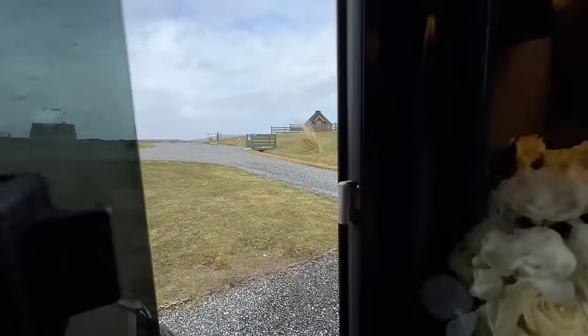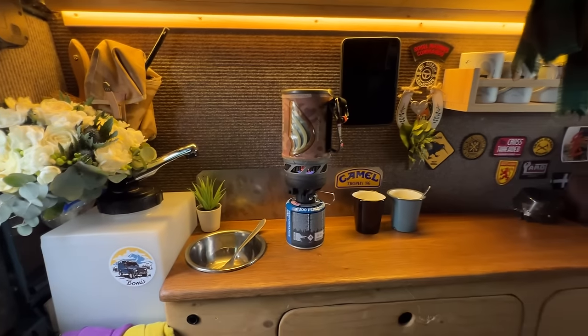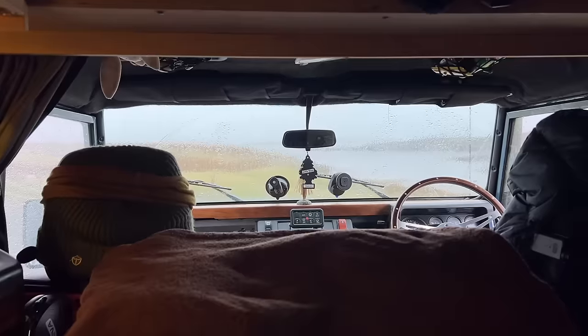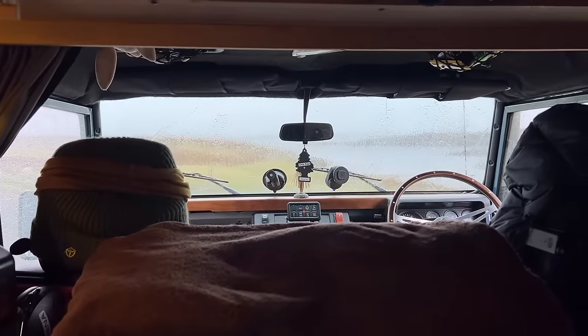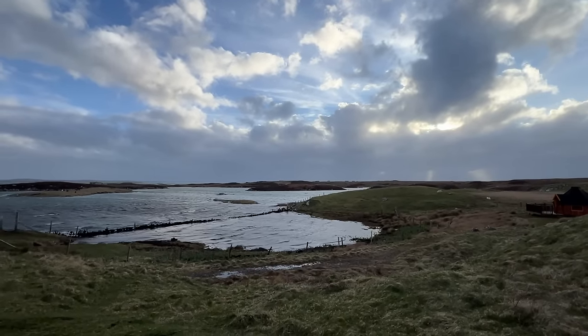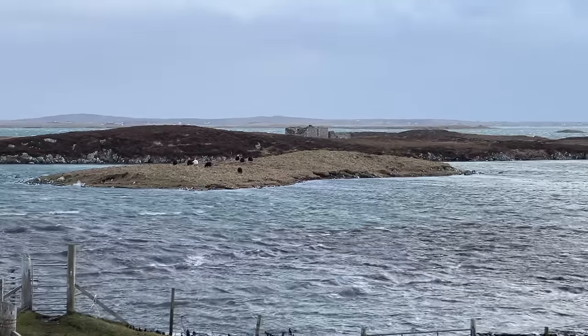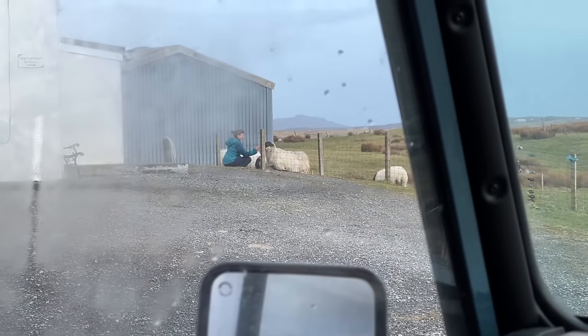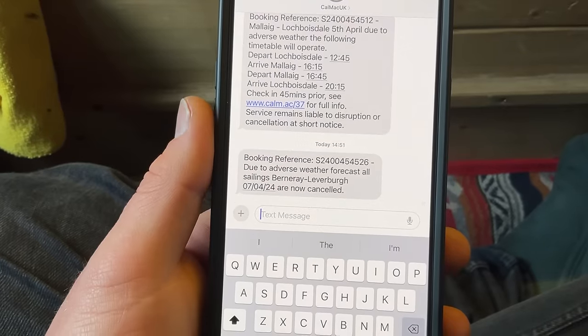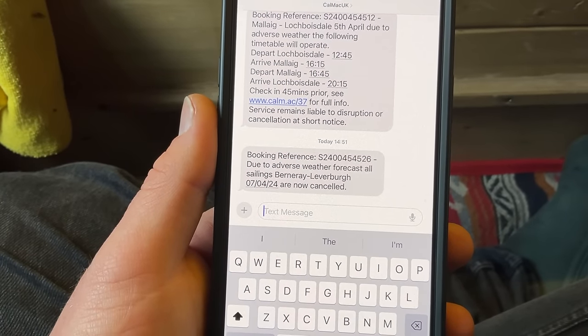For today we decided to come to this campsite — hard standing with electrical hookup, laundry, nice showers and loos. Seeing as there are 65 mile an hour gusts today I thought those few luxuries would be nice. We went out to the beach a couple of times but it feels like a bit of a write-off. We got here about two and we're going to hunker down — every time you go out you almost fall over. We'll make some food, watch some films, and see how tomorrow is. I think Monday is going to be the day as our ferry to Harris was cancelled for tomorrow.